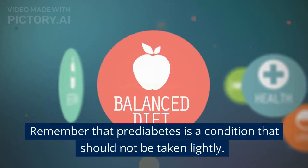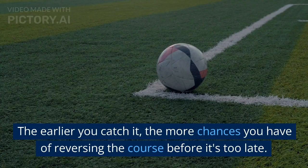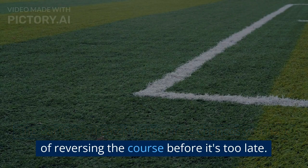Remember that pre-diabetes is a condition that should not be taken lightly. The earlier you catch it, the more chances you have of reversing the course before it's too late.